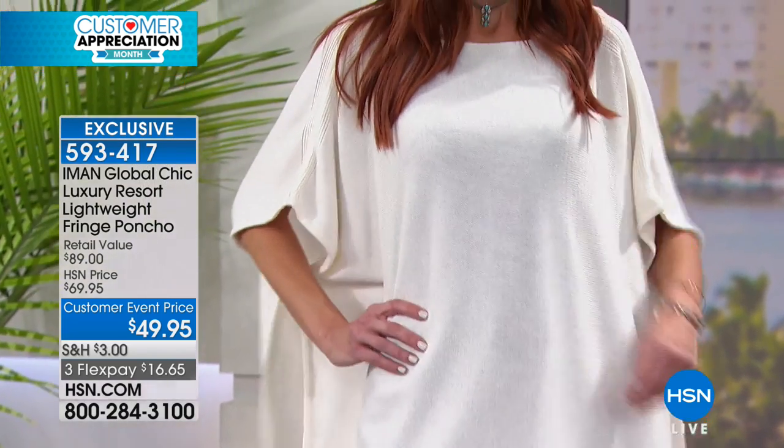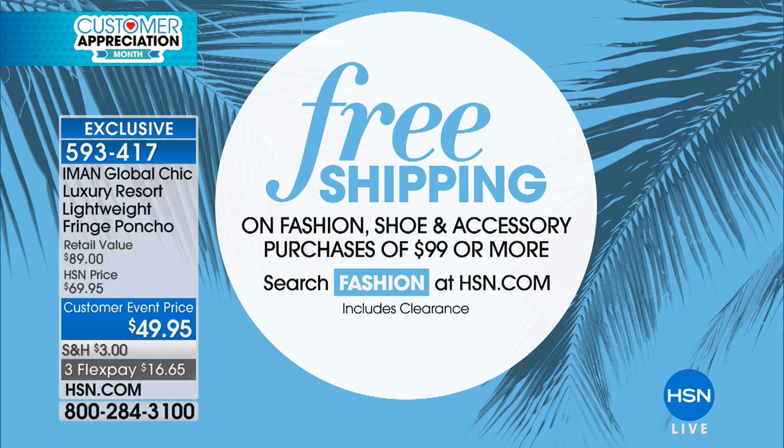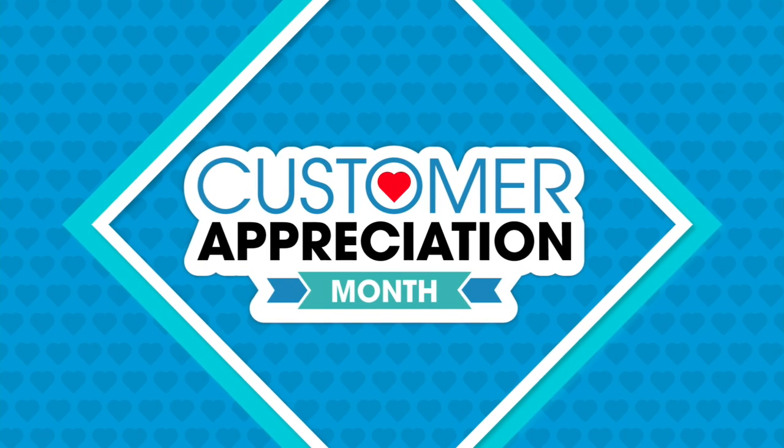If you'd like to order, don't forget the customer event — we've been celebrating you all month with customer event specials. These prices will expire at the end of the month. If you are shopping with Iman and Joy for handbags, fashions, shoes, or any accessories, and you've spent more than $99, you will enjoy free shipping and handling. There are only two minutes left in the show.